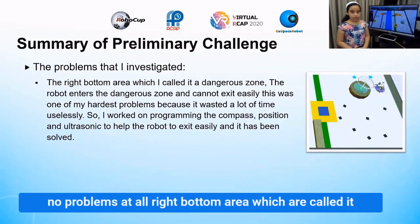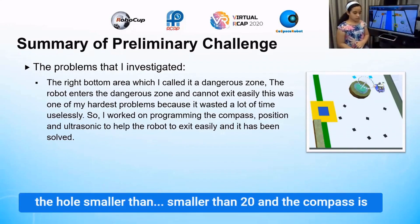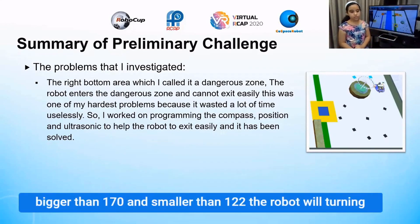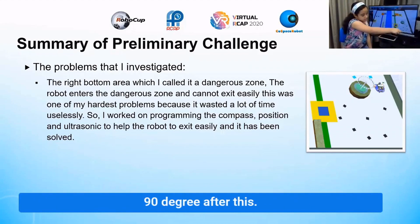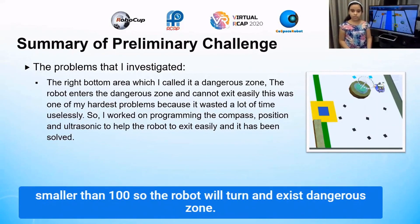Another problem was the right bottom area, which I called the dangerous room. When the robot enters the dangerous room and the ultrasonic sees the wall at less than 20 and the compass is bigger than 170 and smaller than 190, the robot will turn 90 degrees. After this, I programmed the robot: if the compass is bigger than 80 and smaller than 100, the robot will turn into the danger zone.